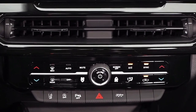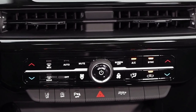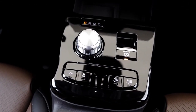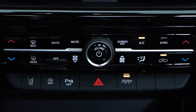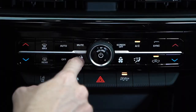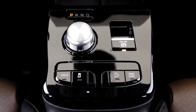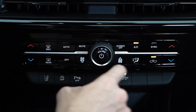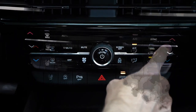The performance remains equally impressive in the other versions, with a 0 to 60 miles per hour acceleration in 7.1 seconds and a top speed of 130 miles per hour. The Rampage, equipped with the Hurricane 4 engine, features a dual exhaust system which enhances the captivating sound, particularly in the RT version.